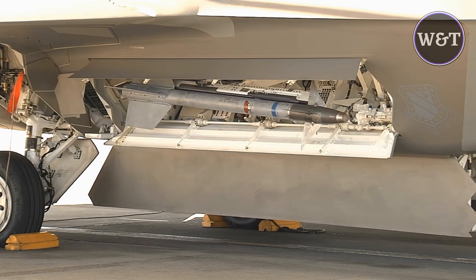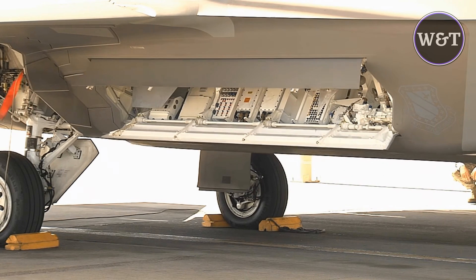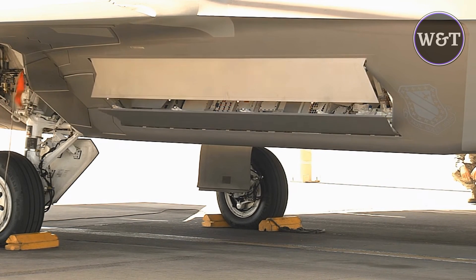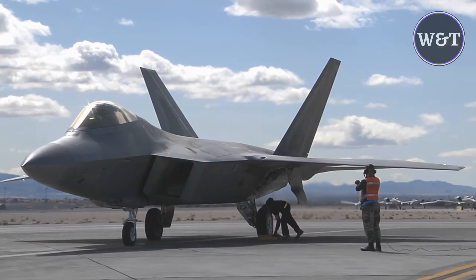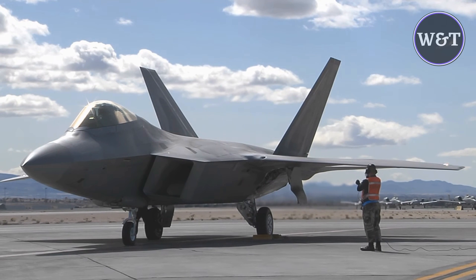The Lockheed Martin F-22 Raptor is an American single-seat, twin-engine, all-weather stealth tactical fighter aircraft developed for the United States Air Force. As the result of the USAF's Advanced Tactical Fighter Program, the aircraft was designed as an air superiority fighter, but also has ground attack, electronic warfare, and signals intelligence capabilities.